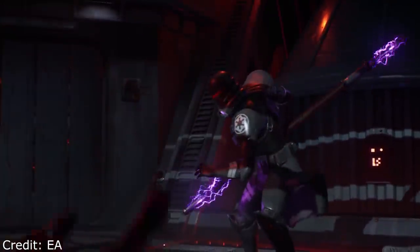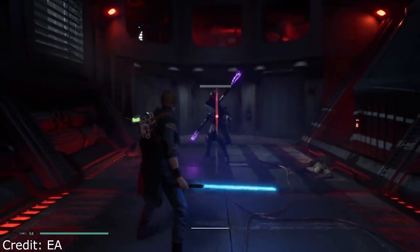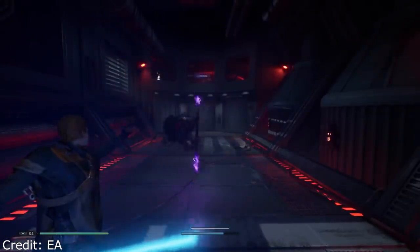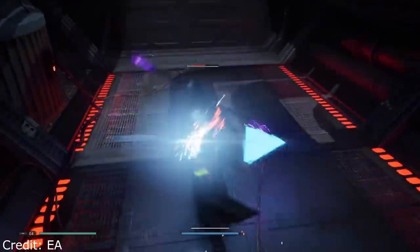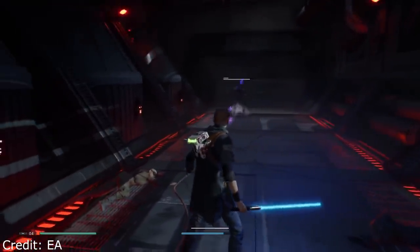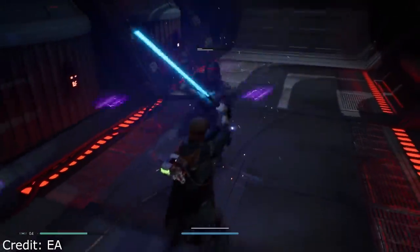Next up we need to discuss Star Wars Jedi Fallen Order, which is coming out on November 15th of this year — finally a single player game from EA and Respawn. I really enjoyed Titanfall 2, and Respawn has had a lot of success with Apex Legends. Jedi Fallen Order is a single player Star Wars game people have been looking forward to for a while. It reminds me a lot of Star Wars 1313, which was announced years ago and then cancelled. This is kind of like a spiritual successor to that. The initial gameplay looked pretty decent.